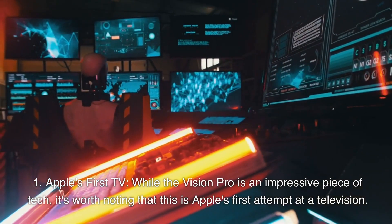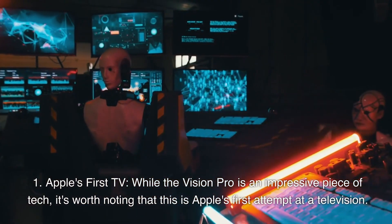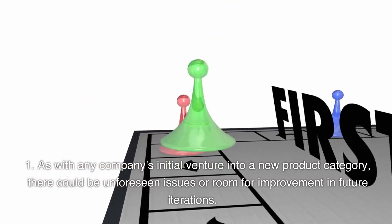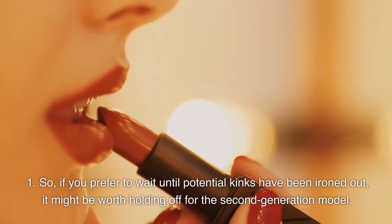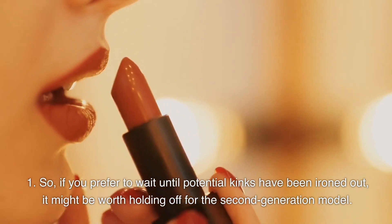Apple's First TV: while the Vision Pro is an impressive piece of tech, it's worth noting that this is Apple's first attempt at a television. As with any company's initial venture into a new product category, there could be unforeseen issues or room for improvement in future iterations. So if you prefer to wait until potential kinks have been ironed out, it might be worth holding off for the second generation model.